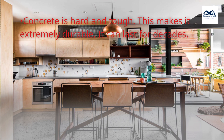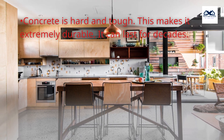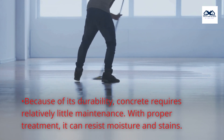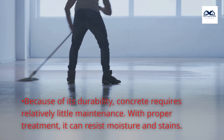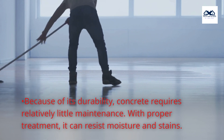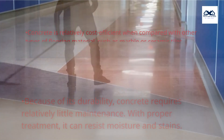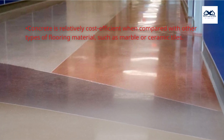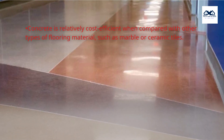Concrete is hard and tough, which makes it extremely durable — it can last for decades. Because of its durability, concrete requires relatively little maintenance. With proper treatment, it can resist moisture and stains. Concrete is also relatively cost-efficient when compared with other types of flooring material, such as marble or ceramic tiles.